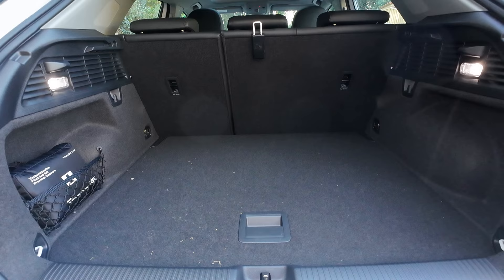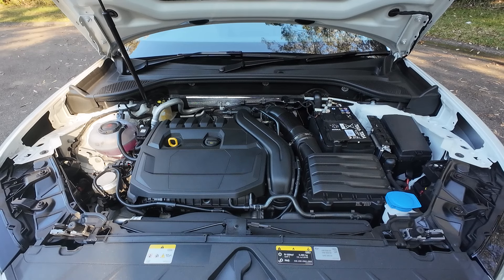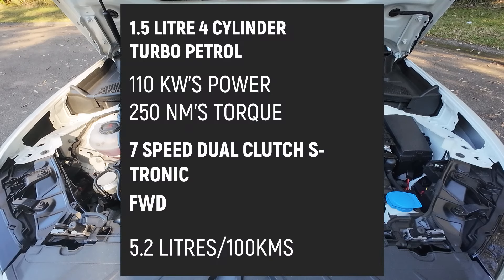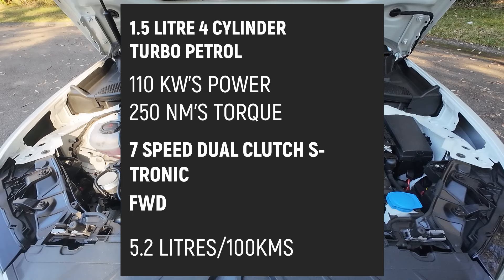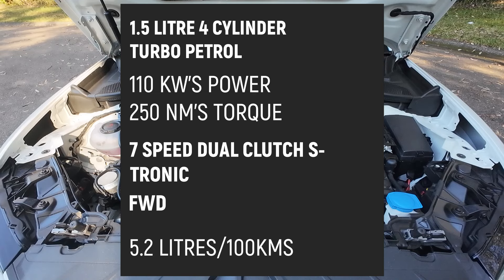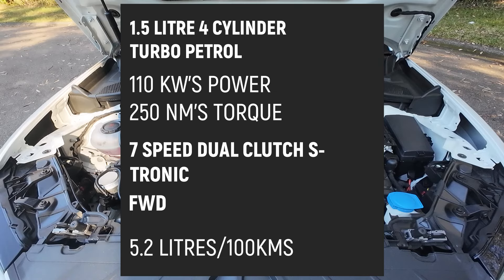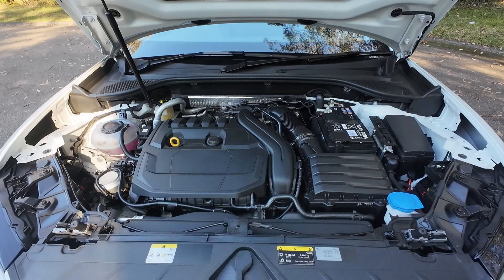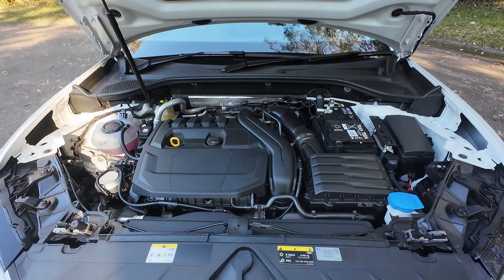Under the bonnet of the Q2, there's a 1.5-litre four-cylinder turbocharged petrol engine producing 110 kilowatts of power and 250 newton metres of torque, mated to a seven-speed dual-clutch S-Tronic automatic driving the front wheels. Audi claims the Q2 uses 5.2 litres per 100 kilometres, which is really, really good.